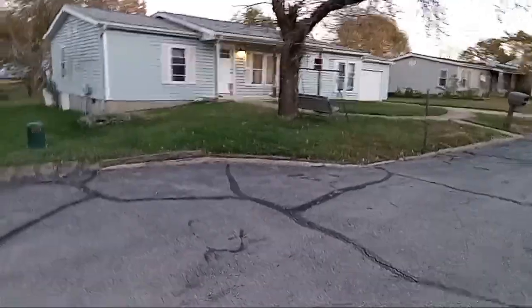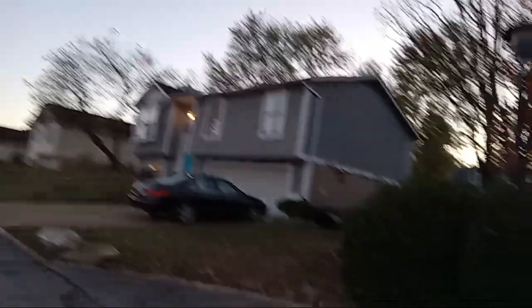Alright everybody, we're basically almost ready for trick-or-treating. My sister is about to go out as soon as her friend gets here.